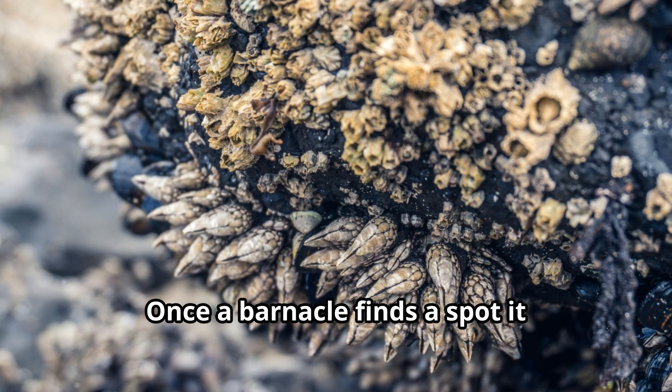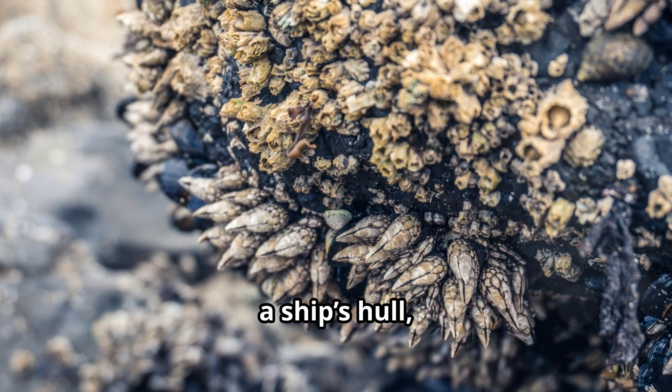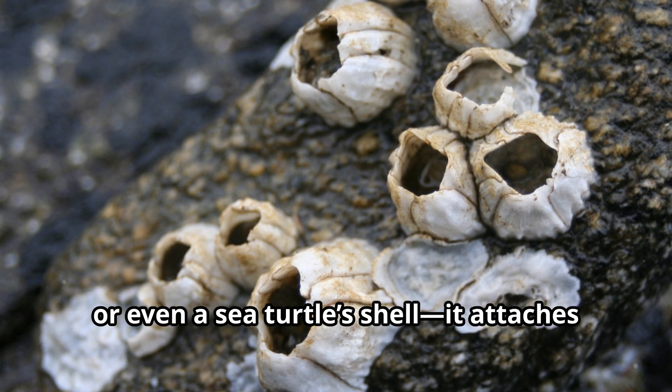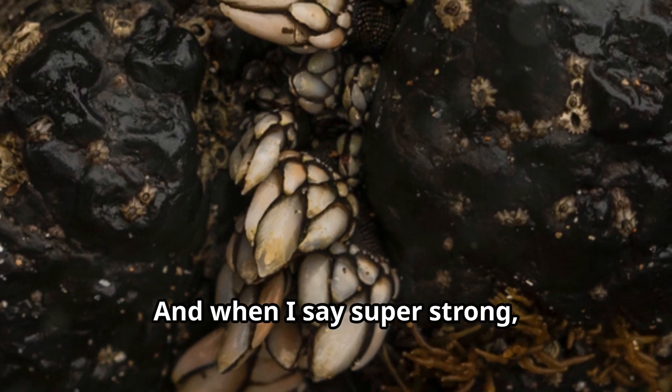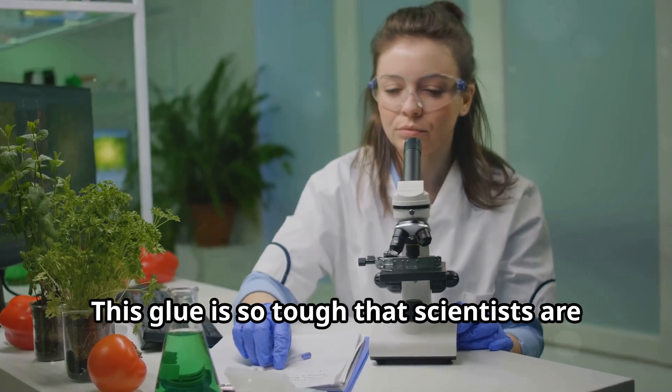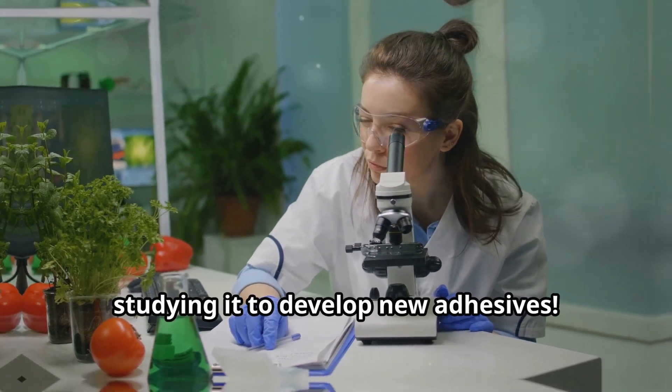Once a barnacle finds a spot it likes — whether it's a rock, a ship's hull, or even a sea turtle's shell — it attaches itself with a super strong glue. And when I say super strong, I mean it. This glue is so tough that scientists are studying it to develop new adhesives.